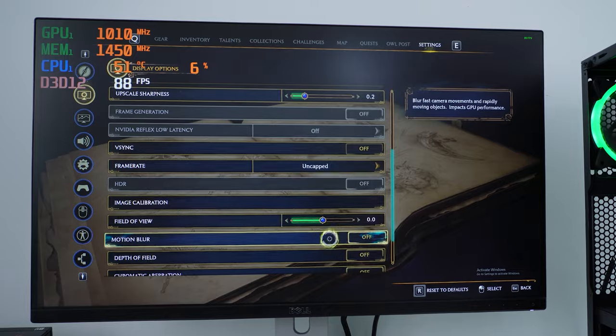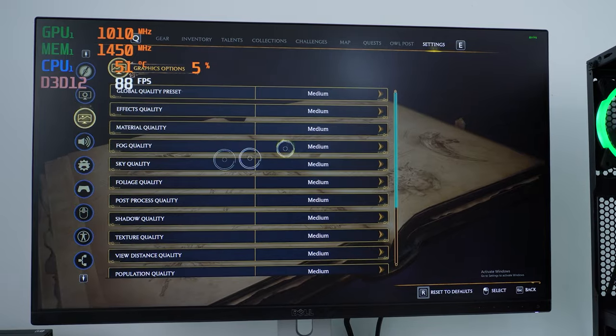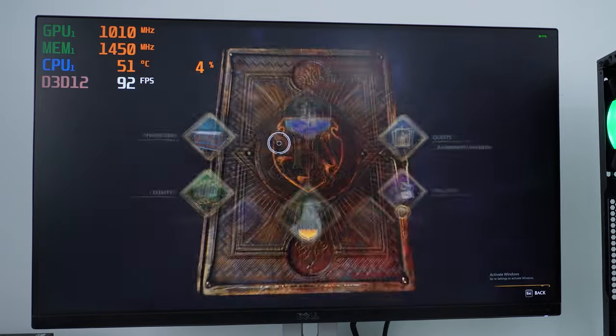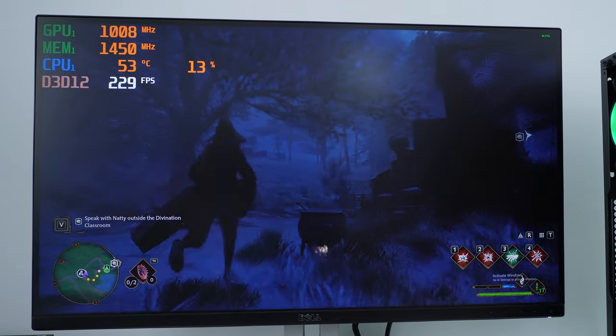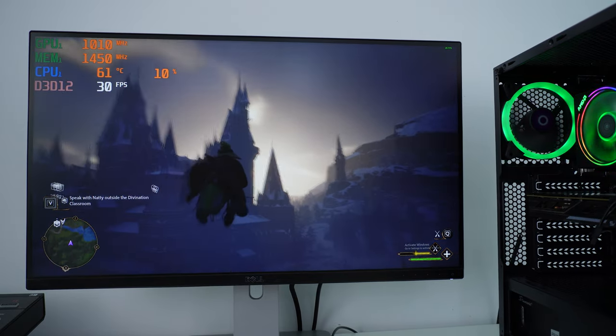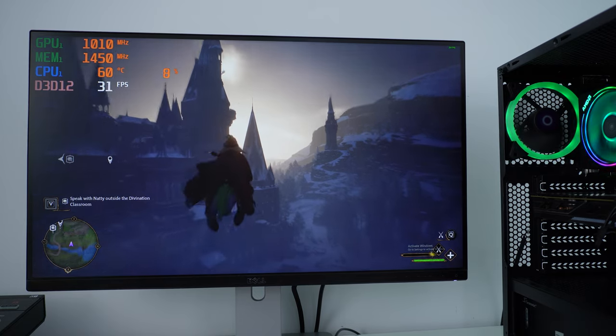Okay — medium presets, uncapped frame rate, v-sync off. So: Hogwarts Legacy, 1440p, all medium settings. Look at those fps — we are running at 30 fps with this GPU.